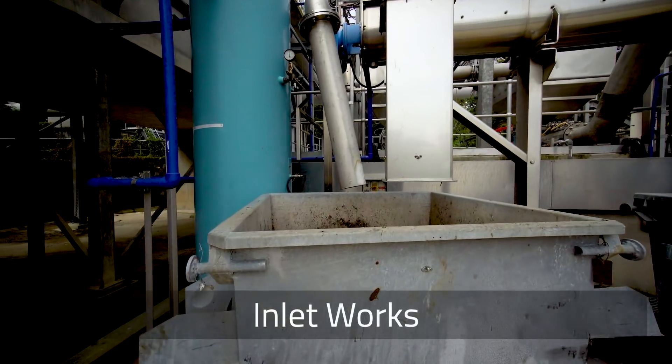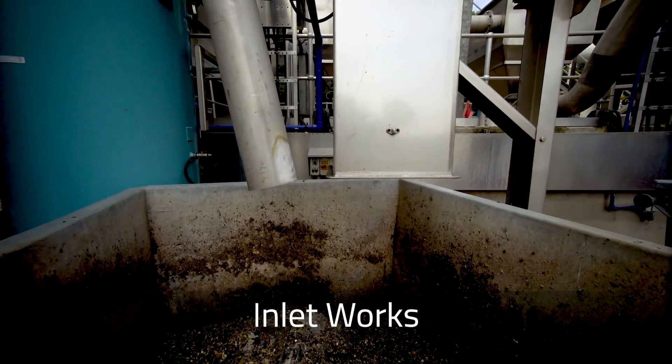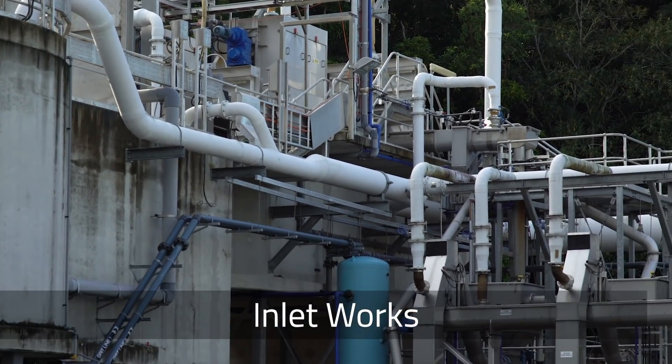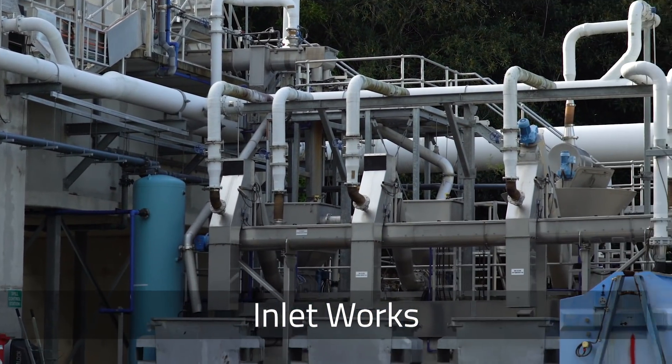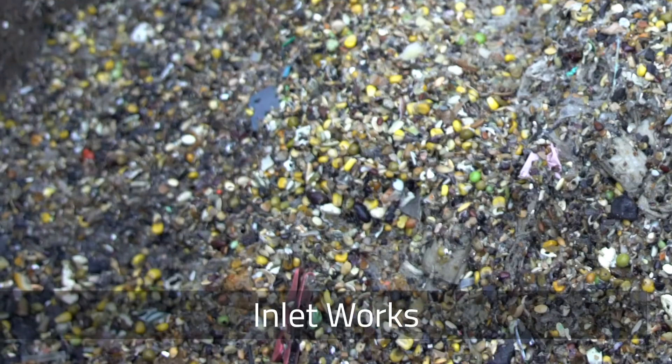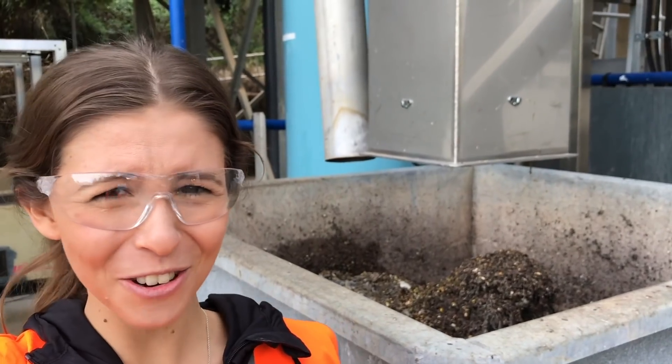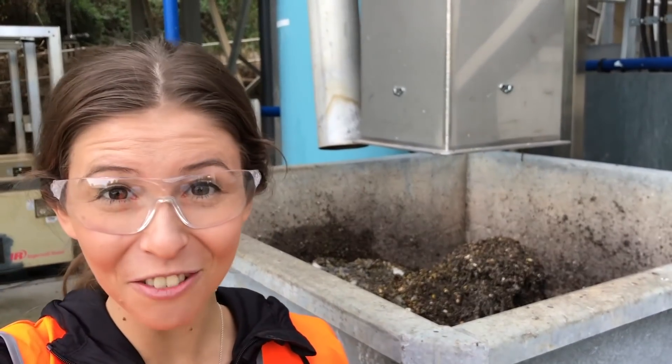Here we are at the inlet works, the first stop for the 17 million litres of raw sewage that hits this plant every day. You can see here that any solids — in fact anything bigger than five millimetres — is being separated from the sewage. This includes sand and dirt, but also things that shouldn't have been flushed in the first place. Can you see all the little bits of stuff that's in there?